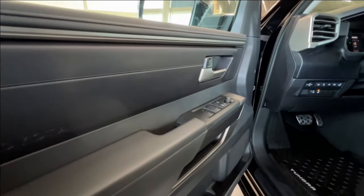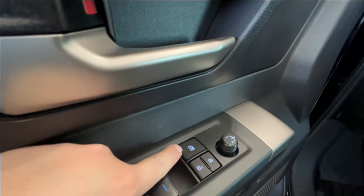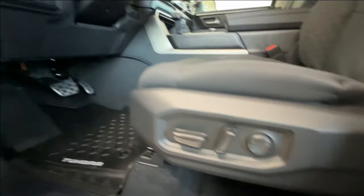Inside the driver's door panel, we have the power windows for front and back, your child safety lock, power lock system, and side mirror controls. The front driver's seat is electronically adjustable — forward, back, up, down, and lumbar support.